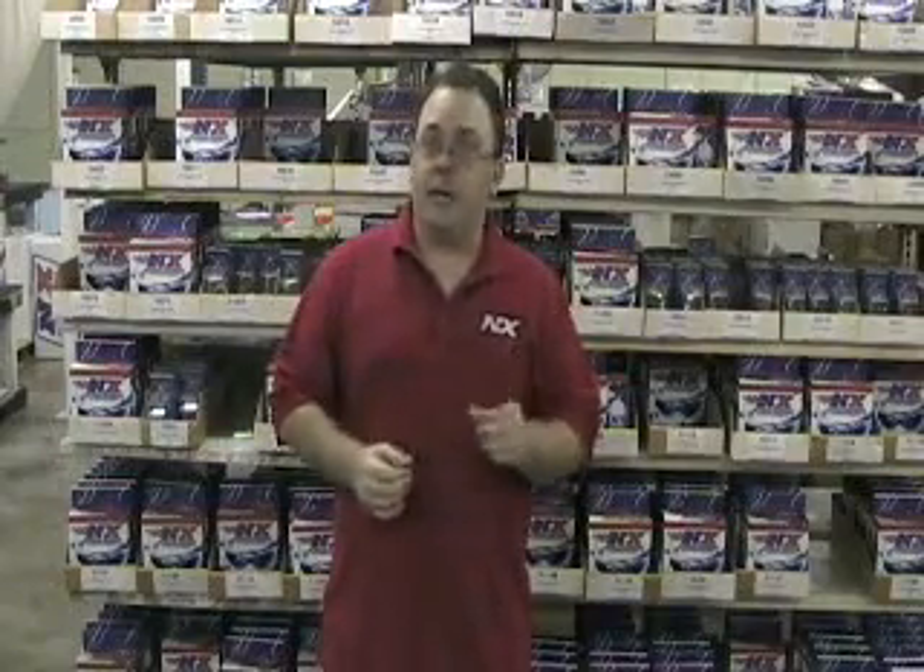Nitrous Express has spent countless hours on the dyno to maximize horsepower with nitrous. One of the big keys is keeping nitrous in liquid form until the nitrous enters the incoming air flow. Anytime you have a restriction or a turbulence area in the flow path of nitrous oxide, it causes gaseous bubbles to form. The company that's going to make the most horsepower is the company that can deliver the purest liquid nitrous oxide into the incoming air stream.